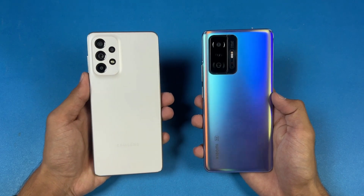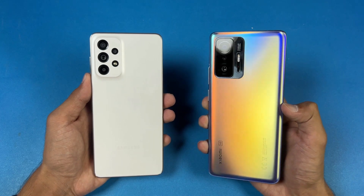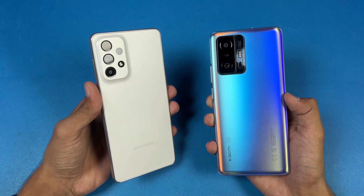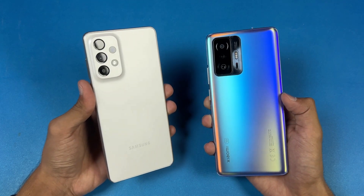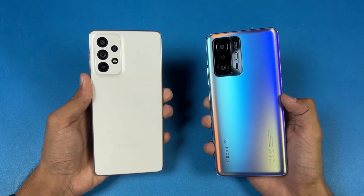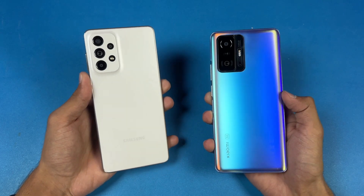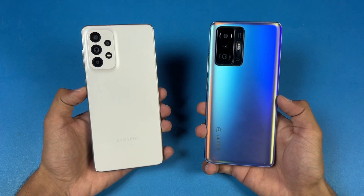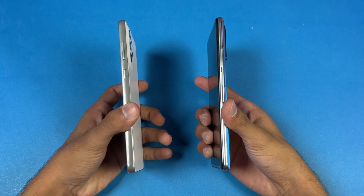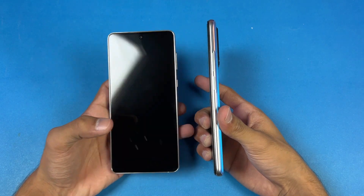On the back we have quad cameras on the Samsung versus triple cameras on the 11T Pro. The Xiaomi has a 108MP main camera, 8MP ultrawide, and 5MP tele-macro lens. Samsung has a 108MP OIS main camera, 12MP ultrawide, 5MP macro, and 5MP depth sensor. The Xiaomi 11T Pro's back is made of glass while the Samsung has a plastic back and plastic frame.